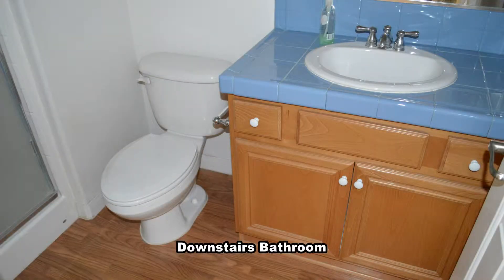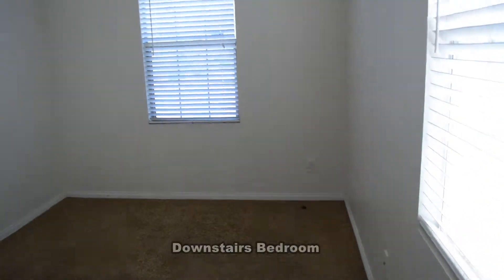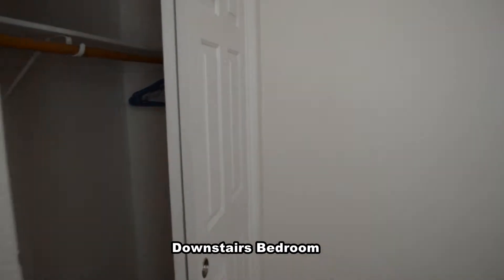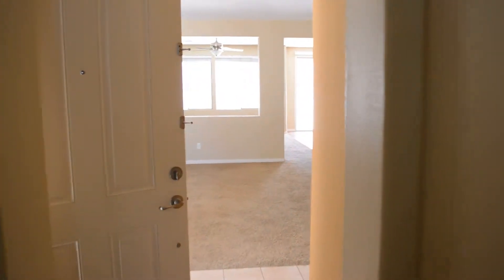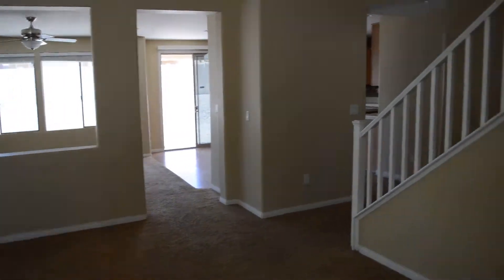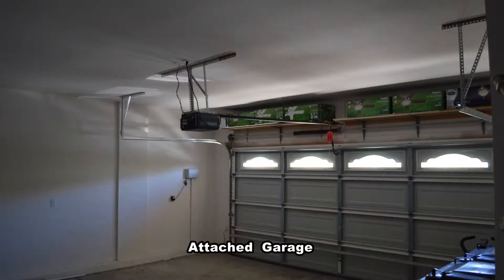The downstairs bathroom has a stall shower. The downstairs bedroom has a ceiling fan with light. The attached two-car garage has an auto door opener and direct entry to the home.